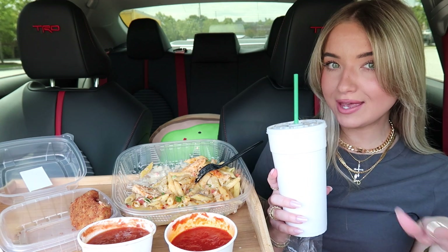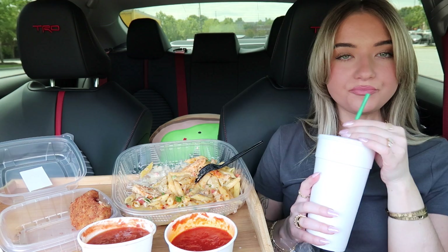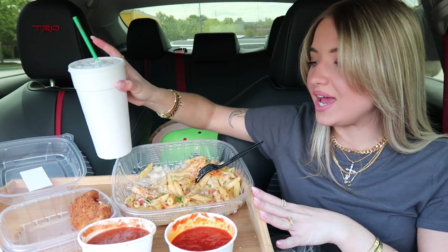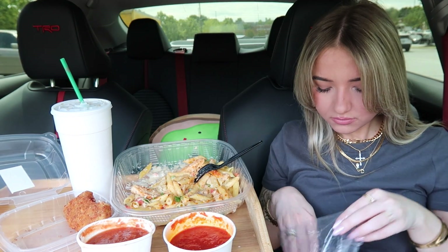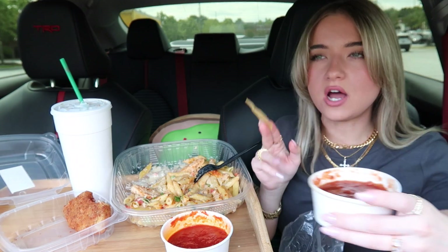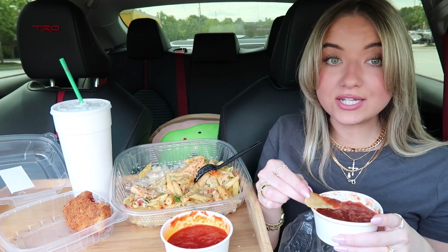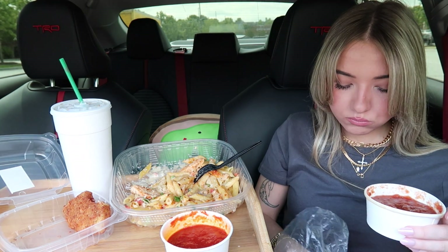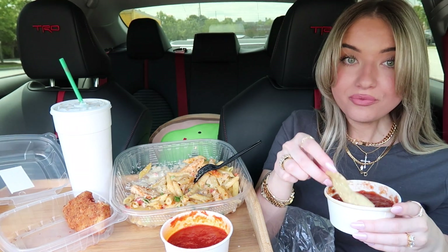You want to know what I'm really craving? An ice cream cone from McDonald's — that sounds so good. I was watching a mukbang earlier today while I was getting ready and they got ice cream cones from Burger King, and I was like oh my gosh I want an ice cream cone so bad, but from McDonald's, not Burger King. Even though I love Burger King, McDonald's ice cream is just on a whole other level.